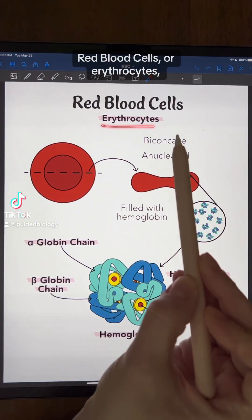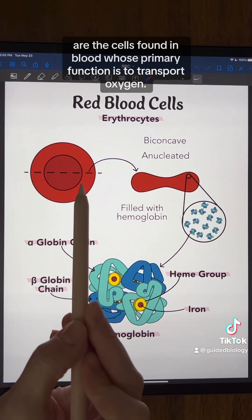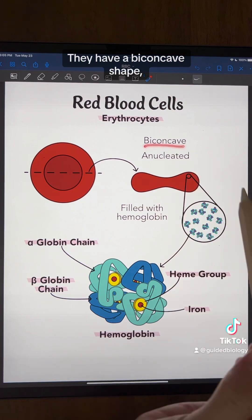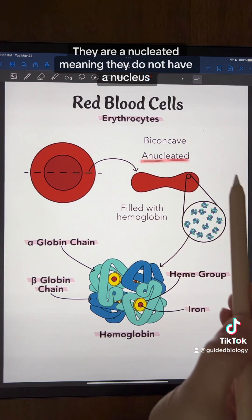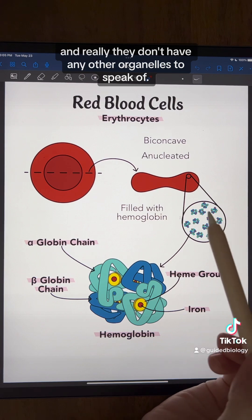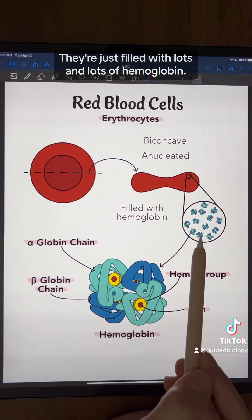Red blood cells, or erythrocytes, are the cells found in blood whose primary function is to transport oxygen. They have a biconcave shape, meaning they look like they've been squished from the top and the bottom. They are anucleated, meaning they do not have a nucleus, and really they don't have any other organelles to speak of. They're just filled with lots and lots of hemoglobin.